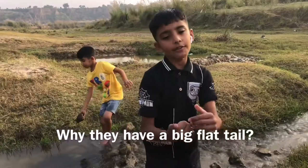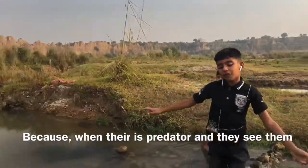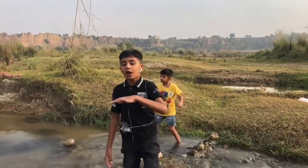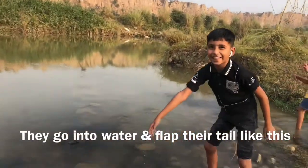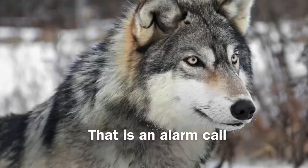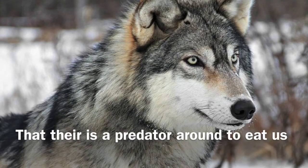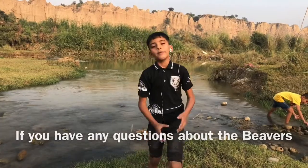Why do they have a big flat tail? Because when there is a predator around, they see them and they go into the water and slap the tail like this. If they do that, it is an alarm call — there is a predator around to eat us.